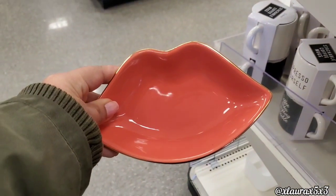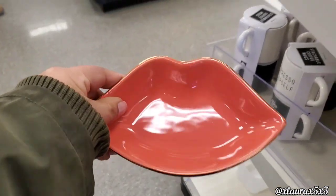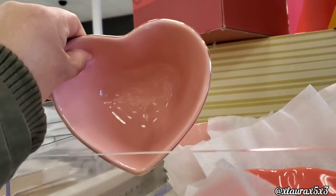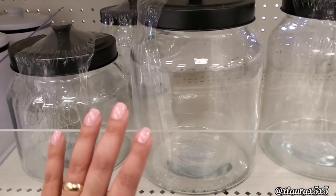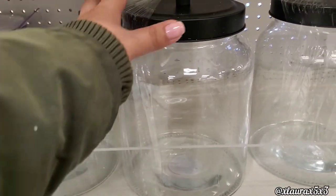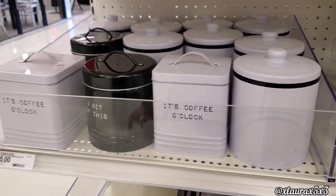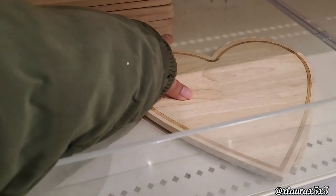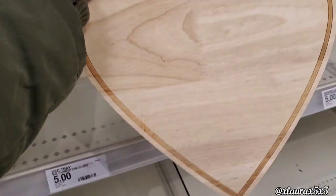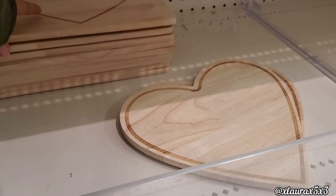And then I found these candy dishes in the shapes of lips and hearts, those are $3. I was surprised to see these because they are so popular as well — because of the price. Look at that size of this jar, $5. Really good. These are some jars. And then they have some charcuterie boards in a heart shape for $5, or this rectangular one with the heart in the middle.